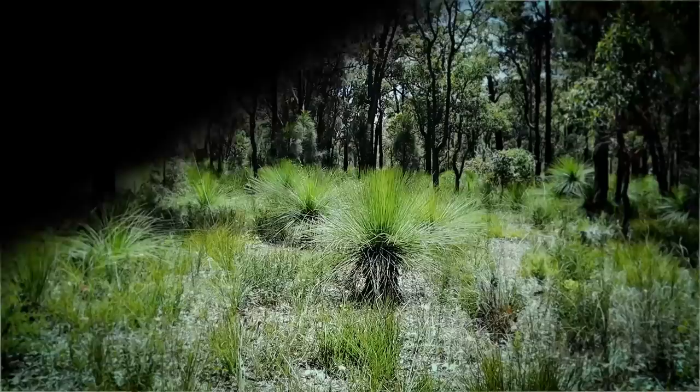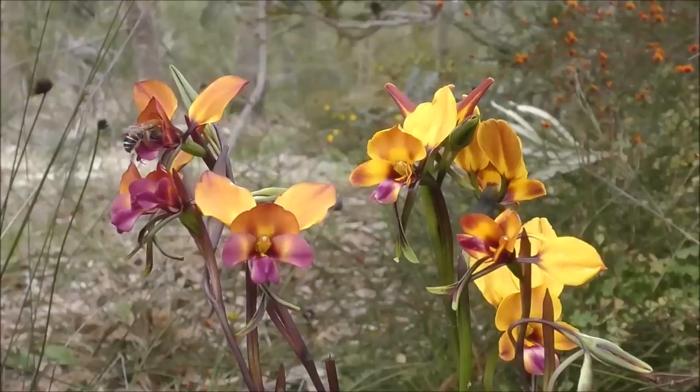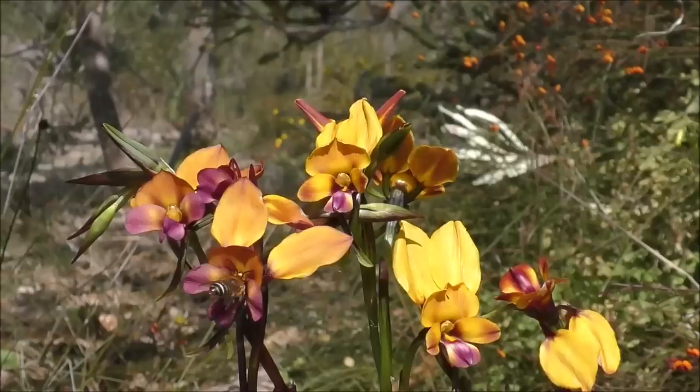Here we are in the habitat where we have done our discovery. We studied the donkey orchids that mimic nectar-rewarding pea plants to attract the pollinators, native bees of the Colletidae family. These orchids have no nectar, and the bees mistake the orchid for pea plants frequently enough that the orchids get pollinated.